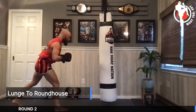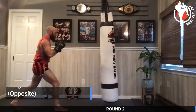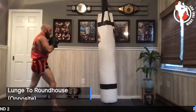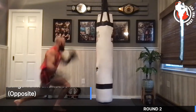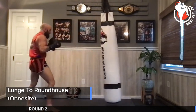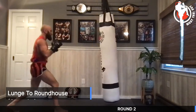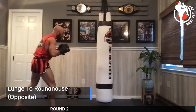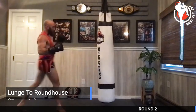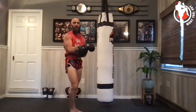Lunge to roundhouse on the other side — or lunge to knee. Doing 10: one, two, three, four — feels good — five, six, seven — three more — eight, nine, ten. Is that the round, Scott? I hope so. Take a little break, grab some water. Got questions? I got answers.